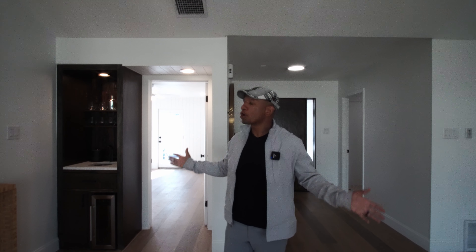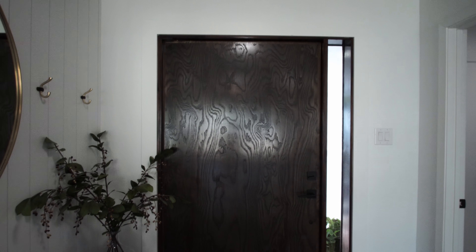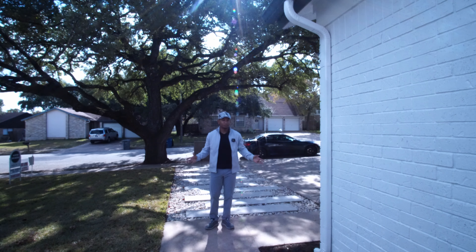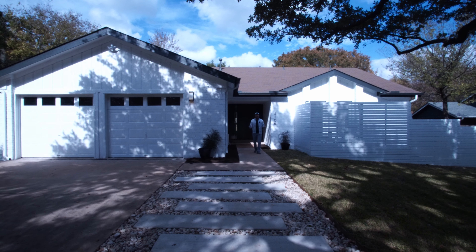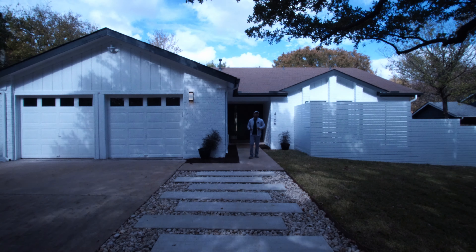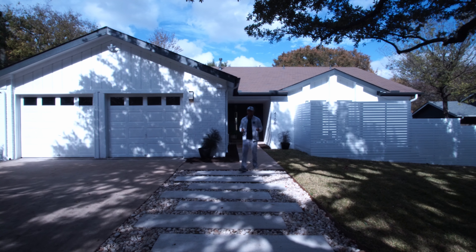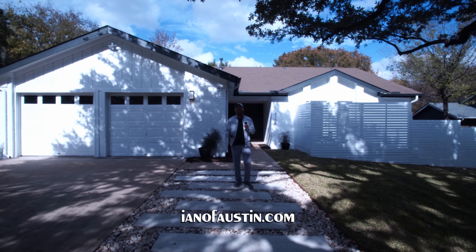And that feeling you get when you see it in person — are what make you want to call a place like this home. Listen, this may or may not be your type of house, but you can find one just like it on — guess where? You guessed it: ianofaustin.com.